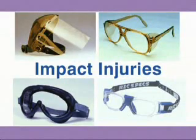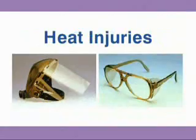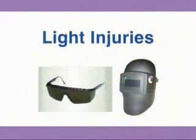Impact injuries can be prevented by using face shields, safety glasses, goggles, or sports goggles. Chemical injuries can be prevented by using face shields or cover goggles. Heat injuries can be prevented by using face shields or safety glasses. Light injuries can be prevented by using sunglasses or filters.